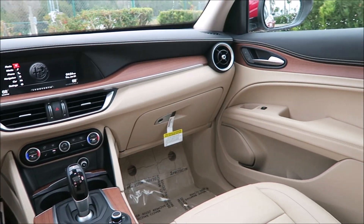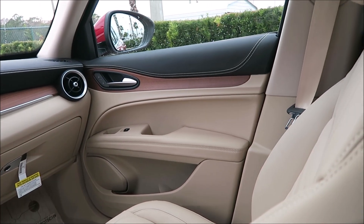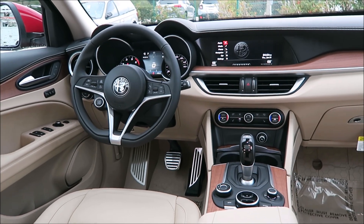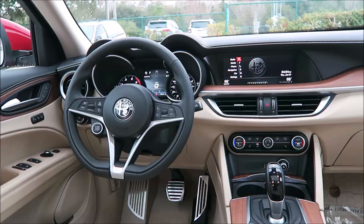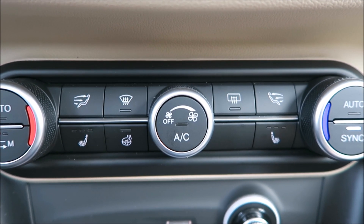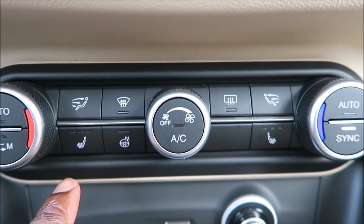Obviously it's the crema interior, and it's not the interior I would option myself just because of the dinginess and dirtiness of it. But I love it — it looks clean, it looks sharp. Somebody is going to eat this up. The heated steering wheel, heated passenger seat, and heated driver's seat all come with the Lusso package.